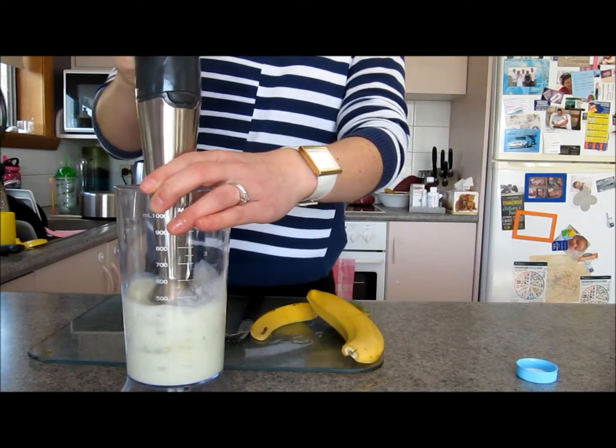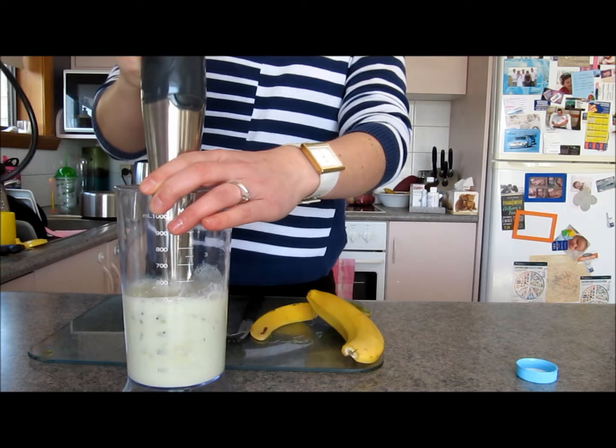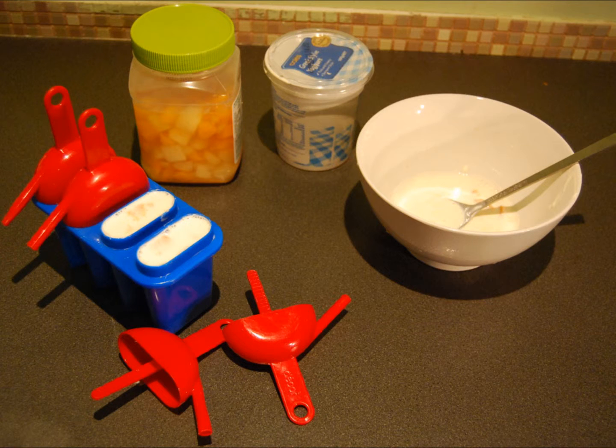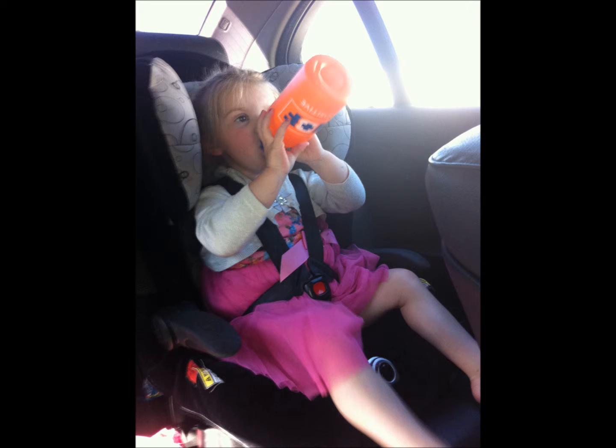Snacks can be easily prepared at home and can be less expensive and healthier than store bought packaged snacks. Whizz up a quick fruit smoothie by adding some chopped fruit to milk and yoghurt. Make pikelets or mini pizzas using English muffins for a base. You can easily make your own fruit and yoghurt icicles. Healthy snacks can be enjoyed between meals, whether you're at home or on the go. Remember, water or milk is the best choice.